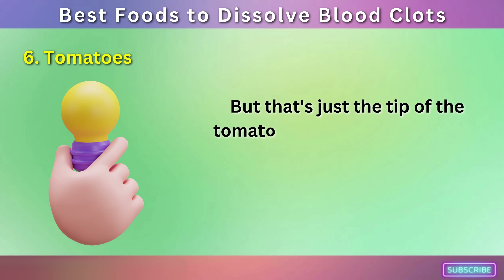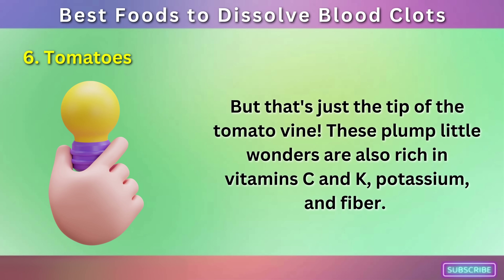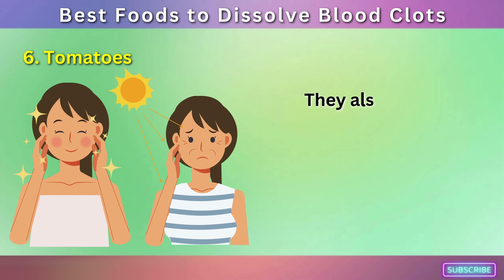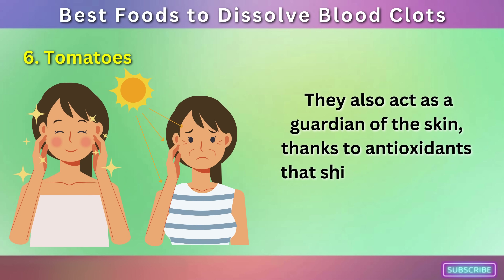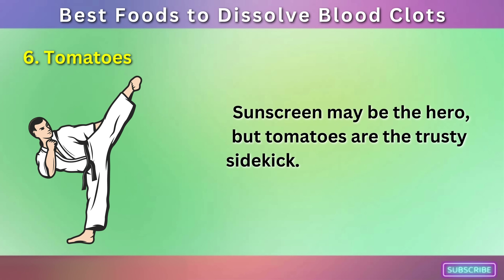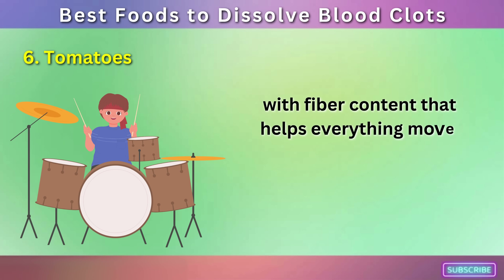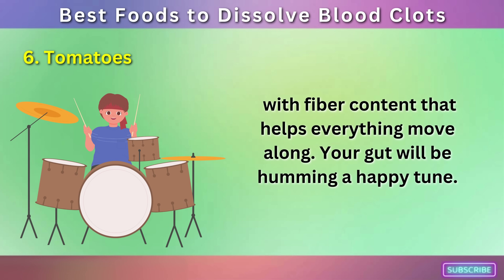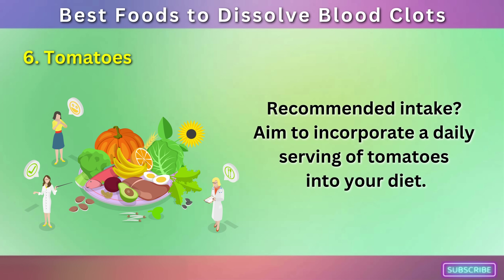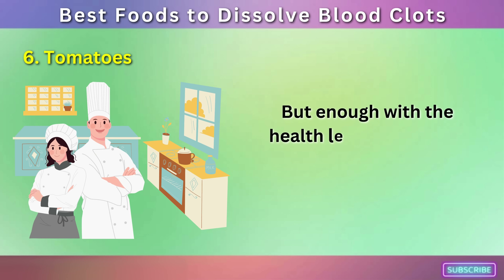But that's just the tip of the tomato vine. These plump little wonders are also rich in vitamins C and K, potassium, and fiber. They're a friend to the heart, helping manage blood pressure and cholesterol levels, and they act as a guardian of the skin thanks to antioxidants that shield against sun damage. Plus, they provide a boost to digestive health, with fiber content that helps everything move along. Recommended intake: aim to incorporate a daily serving of tomatoes — around one medium-sized tomato or a half cup of chopped or cooked tomatoes.